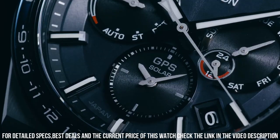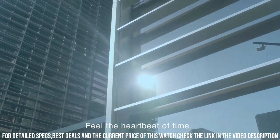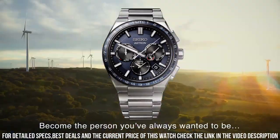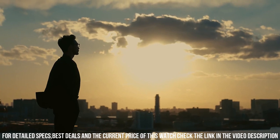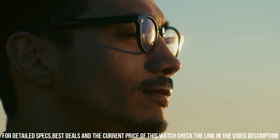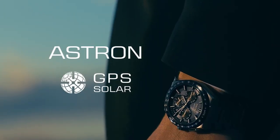Back case material: titanium. Screwed case back. Crystal material: sapphire. Crown: pull crown. Display type: analog. Mechanism: solar quartz. Battery: rechargeable battery. Battery life: 6 months. Strap material: titanium. Suitable for wrist size: 165 millimeters to 220 millimeters. Clasp type: deployment clasp with push buttons. Strap width: 21 millimeters. Lug width: 21 millimeters. Strap color: silver. Straight strap mount: yes.